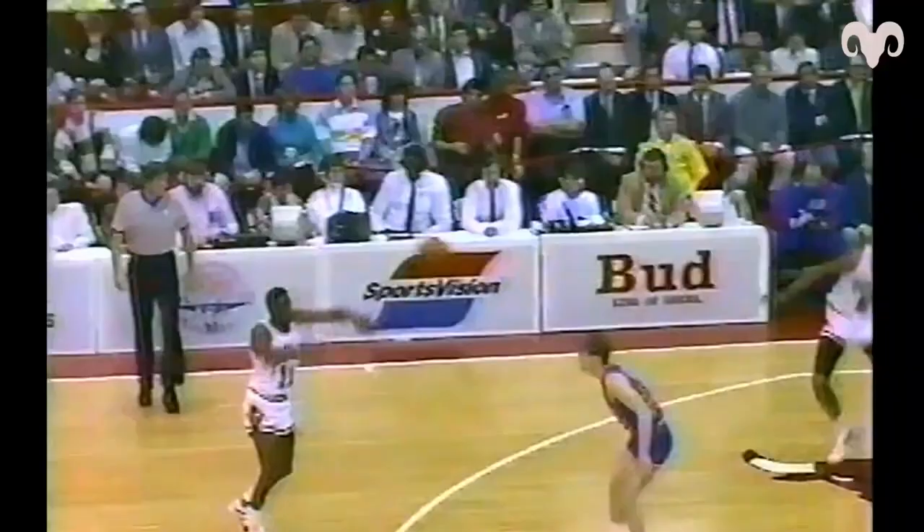Jordan leads the league in steals - got another one. Over Sanders, he drew the foul. Down the other end of the court before that play developed, there was quite a pick set. Jordan from 18, blocked from behind - was it Williams who got it? Yes, then Jordan entered off the glass.